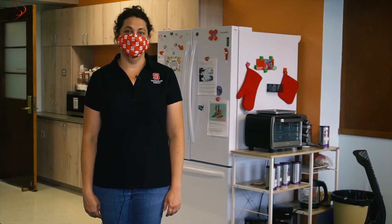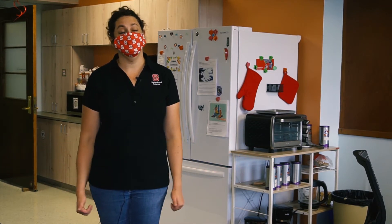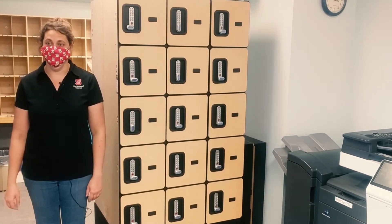This is the graduate student lounge. It's been newly renovated and it's so nice that I'm a little bit jealous. There's a common area here, a kitchen behind me, and also individual desks and some collective offices for graduate students. Inside the graduate student office, there are lockers for personal storage and each student will have their own locker. Additionally, there's a printer and copying machine for grad student use in this area. Each graduate student will have their own desk — they are adjustable so you can stand or sit as you wish.